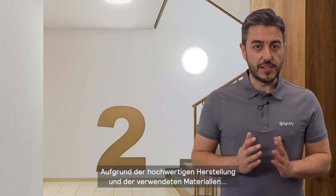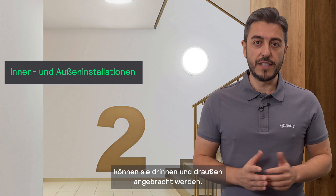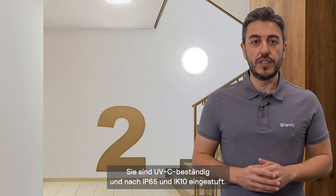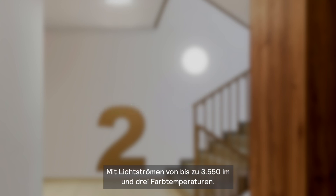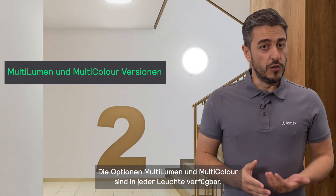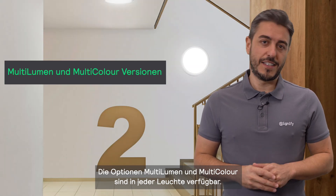Thanks to the quality process of manufacturing and the materials used, they are suitable for both indoor and outdoor installations. They are UV resistant and feature IP65 and IK10 ratings. It has lumen outputs of up to 3550 lumens and comes in two color temperatures. The multi-lumen and multi-color options are available in one single luminaire.